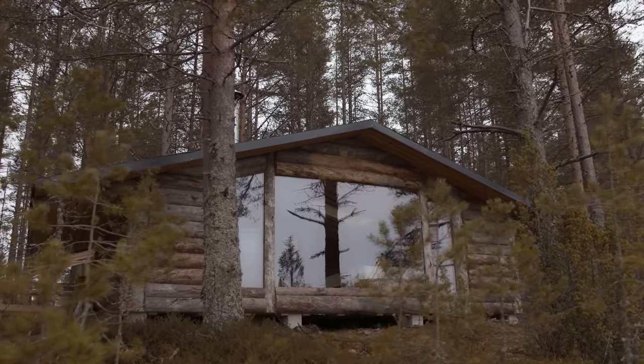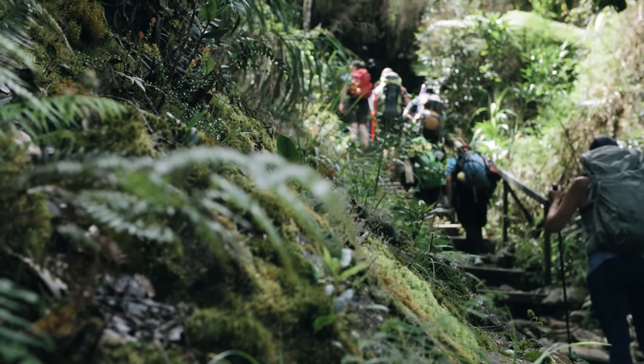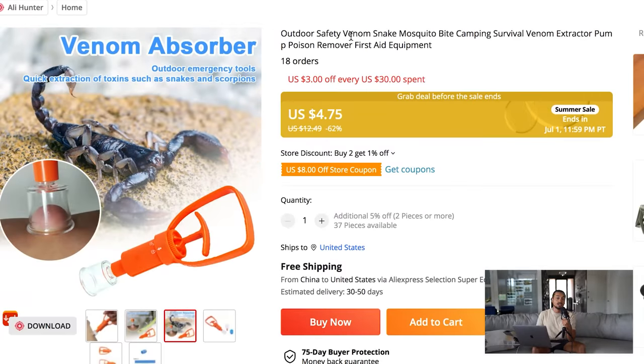This product is a massive problem solver. If you live somewhere with a lot of insects, people are going to want it pretty much immediately. You can target hikers, campers, and anyone outdoorsy. There also aren't too many orders or listings on AliExpress, which means the product could be relatively untapped. It's really easy to make content with — just show it extracting venom — and I think it has a good chance of going viral if you make high-quality content.